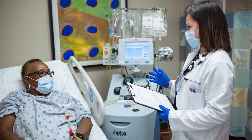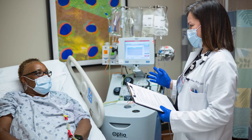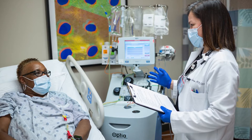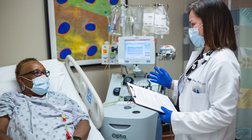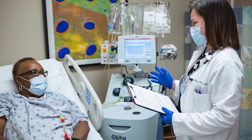With CAR T-cell therapy, we remove white blood cells or T-cells from your blood through a process known as apheresis. We then send the T-cells to a special lab where scientists alter the T-cells so they can recognize and kill cancer cells.